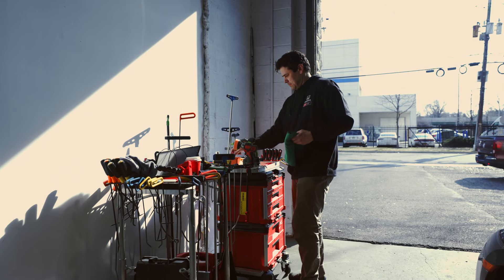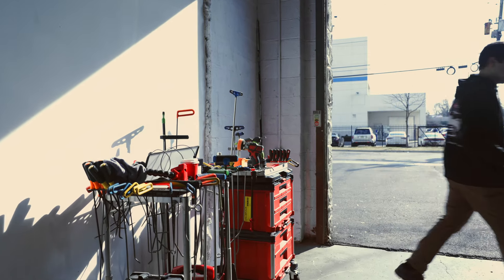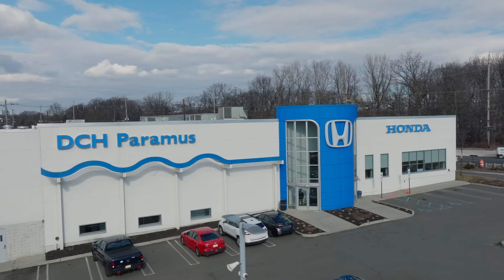So, if you've been a victim of public enemy number one, the rogue shopping cart, rest assured we've got you covered. Paintless Dent Repair at DCH Paramus Honda.